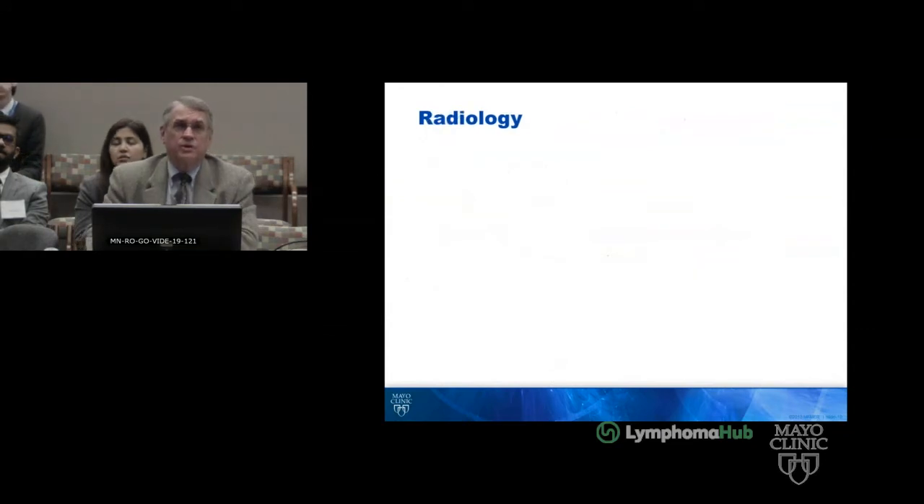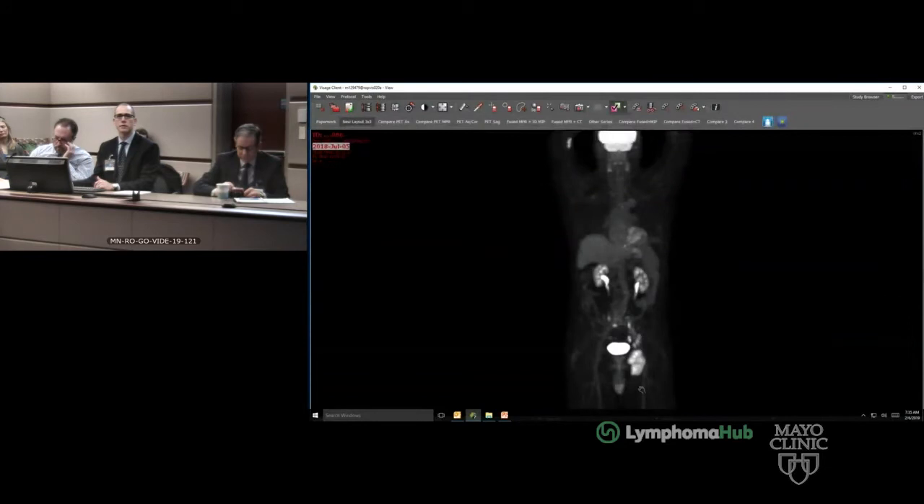Moving to radiology — I'm focusing on his most recent three PET scans. This is the July 5th, 2018 exam. You can see a conglomerate of lymph nodes in his left inguinal region. I'll point your attention to this small spot that we'll look at further.